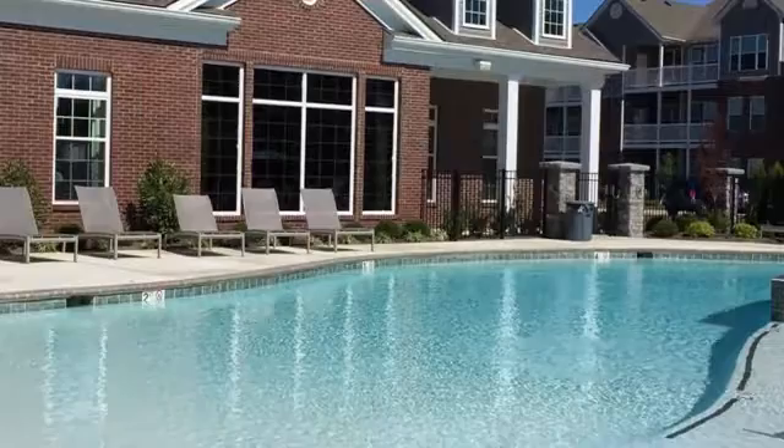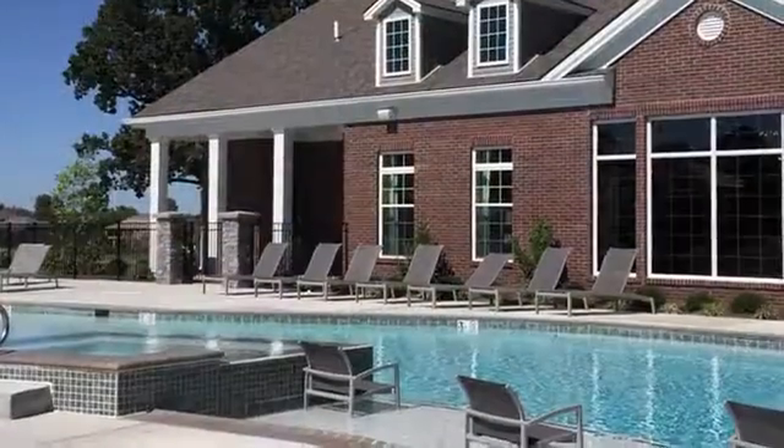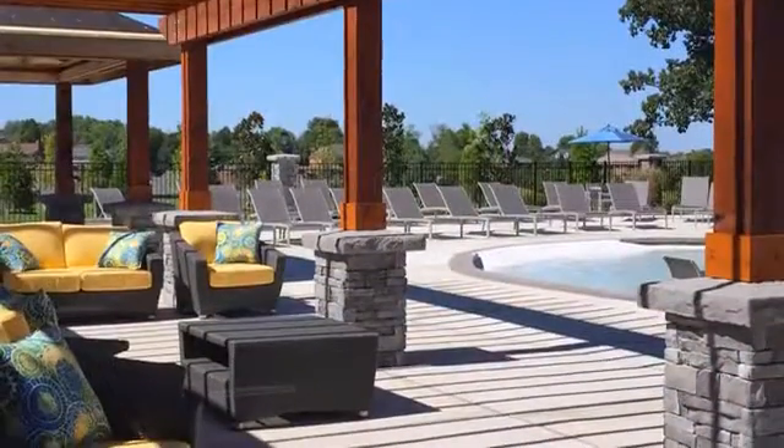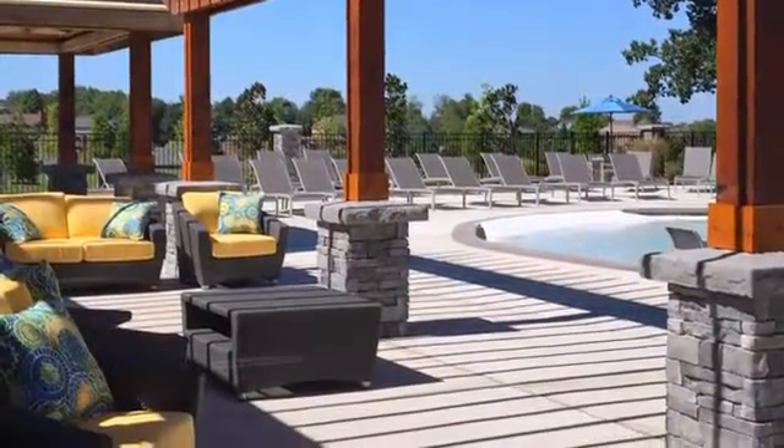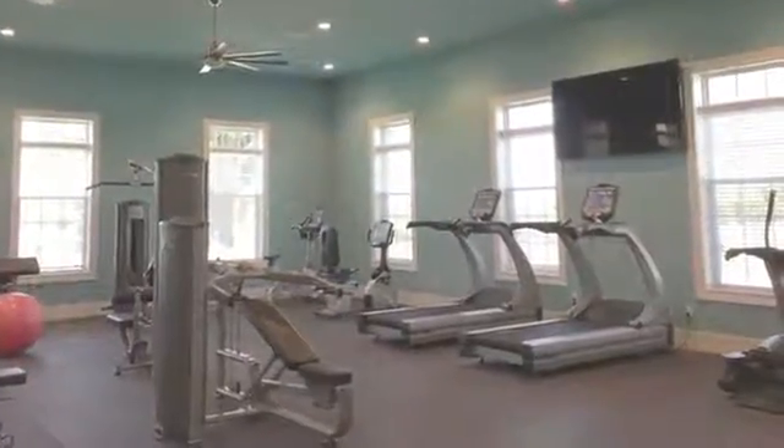Our sparkling resort-style swimming pool is surrounded by an expansive sun deck and includes a refreshing cold water spa. The outdoor lounge is a wonderful spot to catch up with friends, and exercise buffs will love the 24-hour cardio and fitness center.